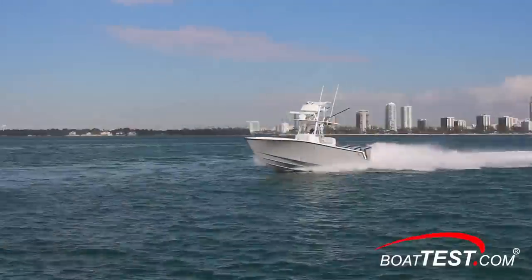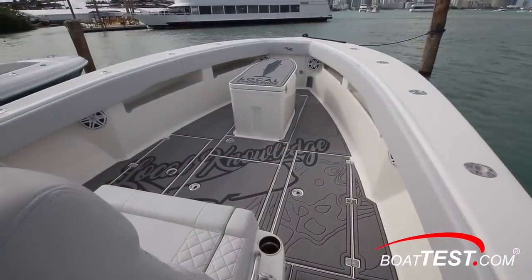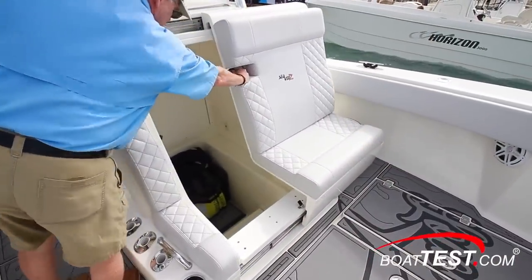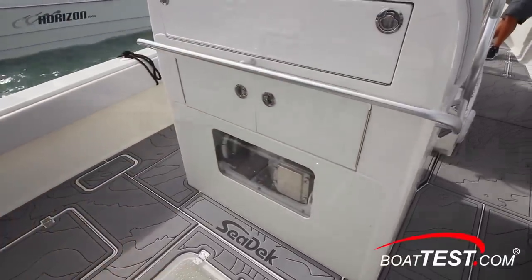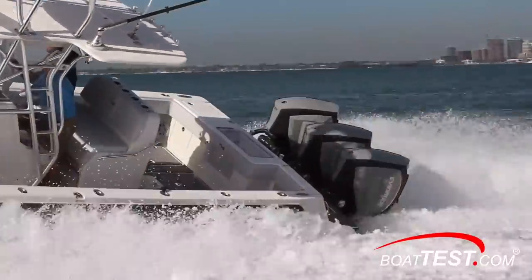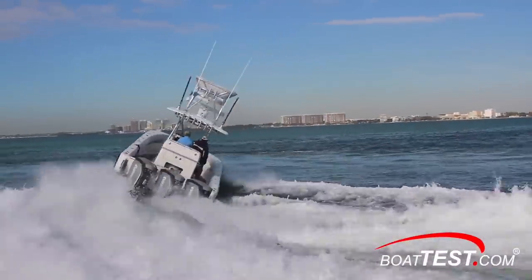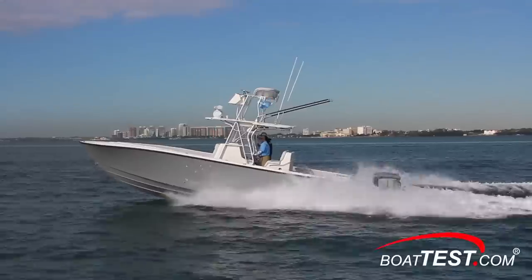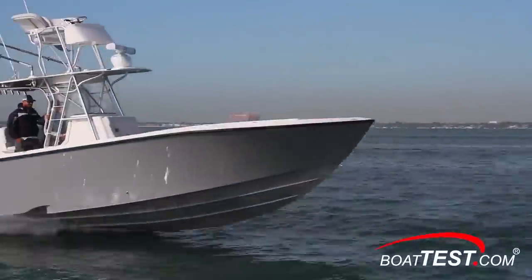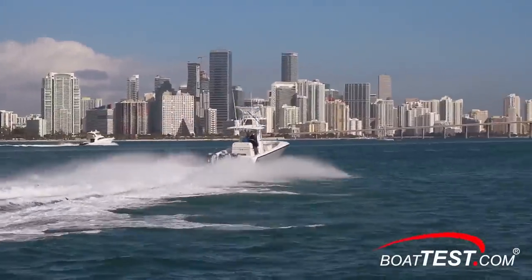Overall, the triple outboards combined with the two-step hull give the 340Z the performance to target blue-water game fish. She's complete with many amenities that make a day on the water more comfortable and functional, including the optional SeaKeeper. Powering her with triple Evinrude E-Tech G2 300s makes this offshore fishing machine even more competitive because of its fuel efficiency and extended range. And that's my full inspection and performance evaluation of the CV340Z. From BoatTest.com, I'm Captain Steve — we'll see you on the water.